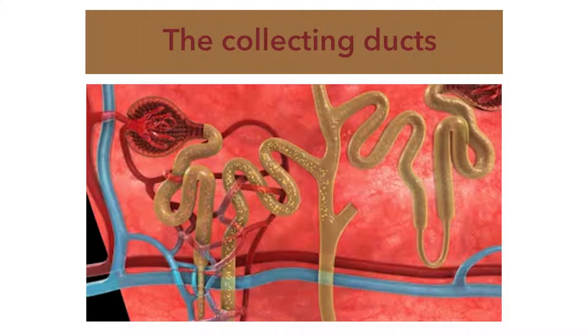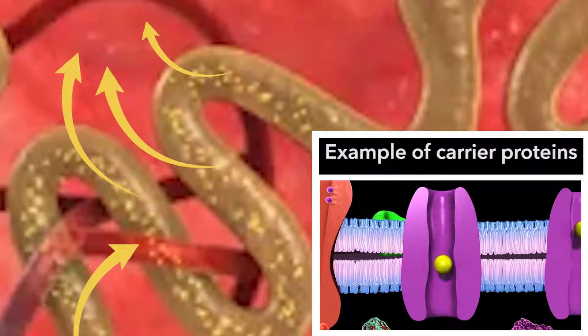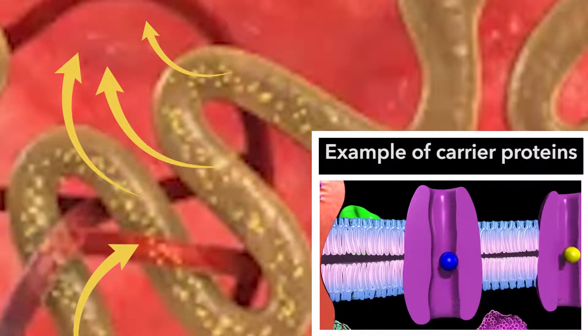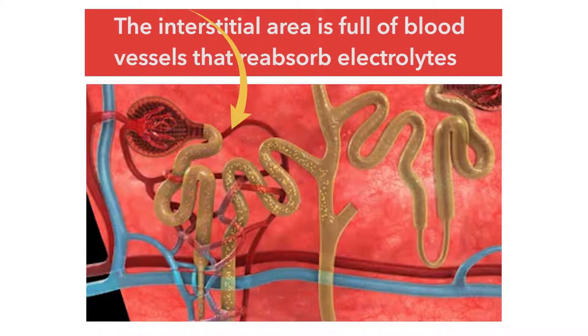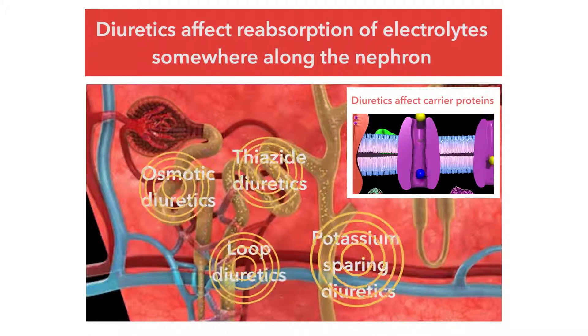Once in the collecting ducts, it's not able to be reabsorbed back into the blood or changed at all. In any one of those areas of the nephron, if the carrier proteins embedded in the cell surface of the nephron allow a substance to go from the lumen of the nephron to the interstitial space, it's very possible that substance will get reabsorbed into the blood. With the exception of the osmotic diuretics, which are pharmacologically inert, all diuretics exert their effects either directly or indirectly on one or more of those carrier proteins, and therefore they affect the reabsorption of some of the electrolytes.